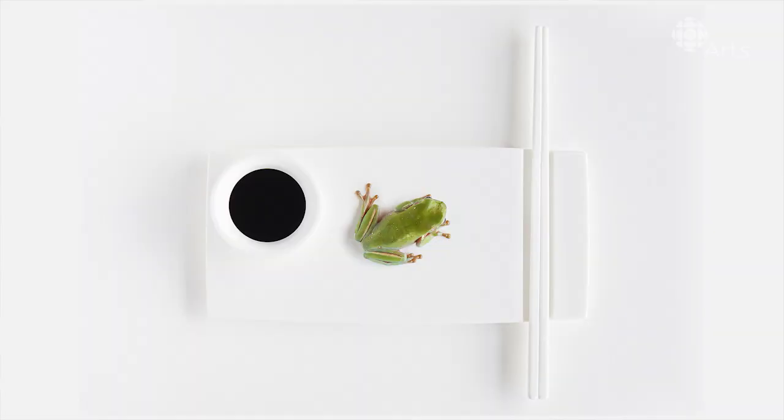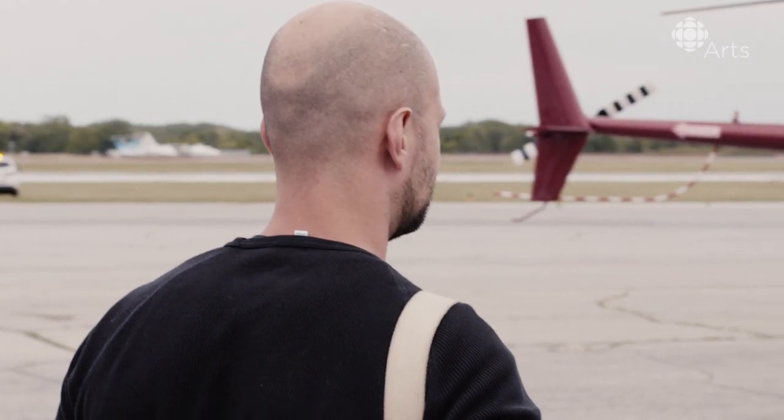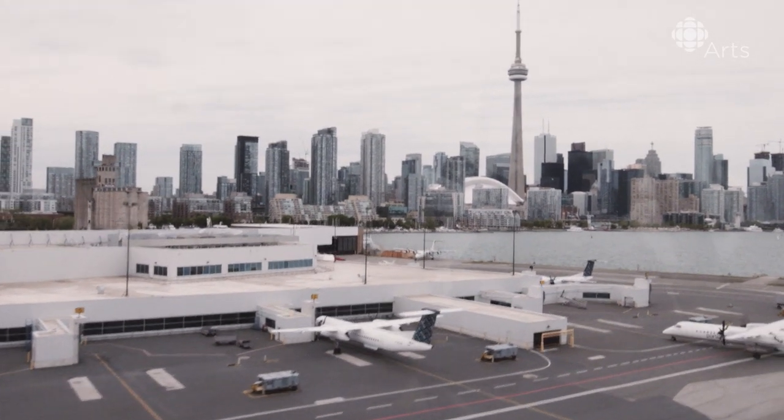Working in the studio doing still-life photography, you have a lot of control, and you sort of start out with this image in your head of what you want something to look like, and you construct it in a way where you can get closer and closer to that. In shooting aerial stuff, where there's all these moving parts, all these different variables, you very often come home with something that you didn't anticipate, and that's kind of part of the fun.